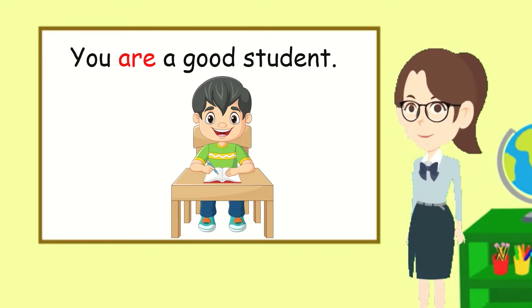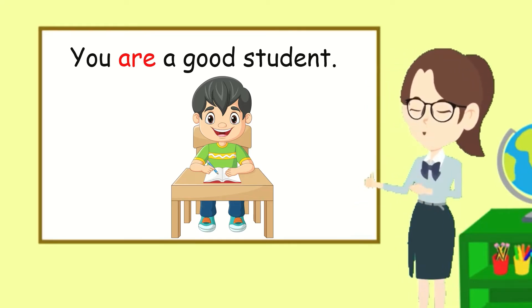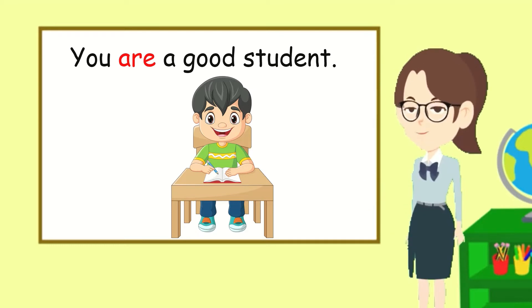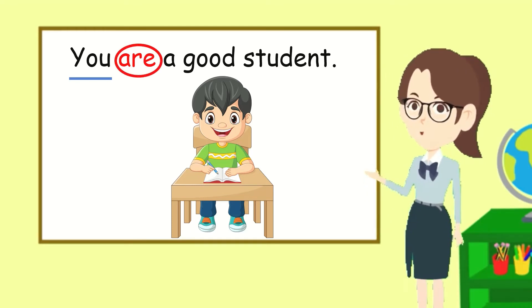Over here we have you — that is the exception. Even though it only talks about one person, we are going to use are after it. You are a good student. You is followed by are. You are a good student.